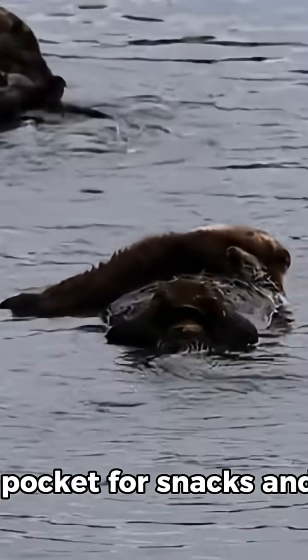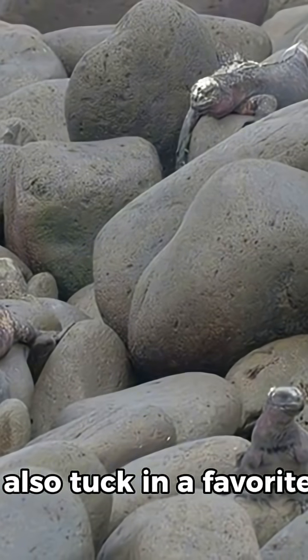What if your coat had a pocket for snacks and tools? Sea otters do. Under each forearm, there's a loose fold of skin that works like a pocket. They slip food in there while they dive, and they also tuck in a favorite rock.